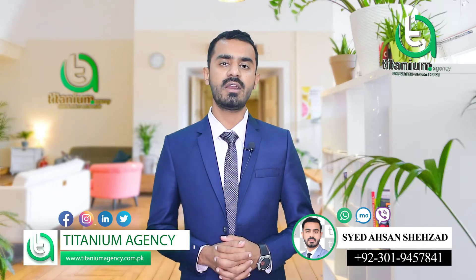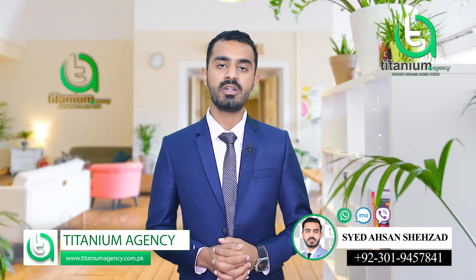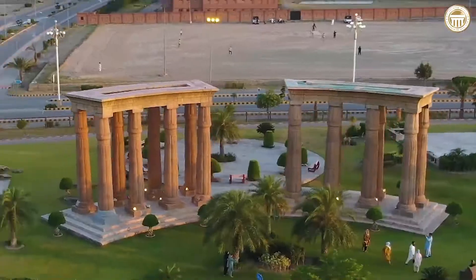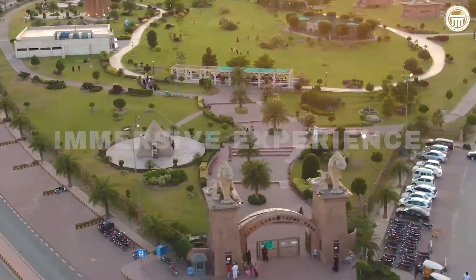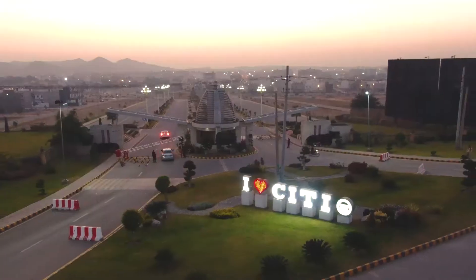The location of City Housing is a very prime location. This is a very big project in the Gujarat region — a mega project that has come up with its deliverances, commitment, and price plan. This society provides a wonderful living standard that can be compared to Bahria.